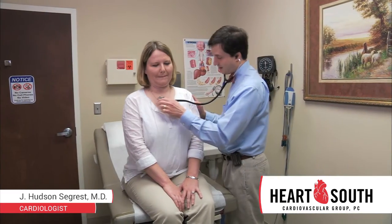So if your cardiologist has told you that you might need a cardiac procedure, make sure you discuss with him or her the possibility of radial artery access for all of the benefits that we've talked about today.